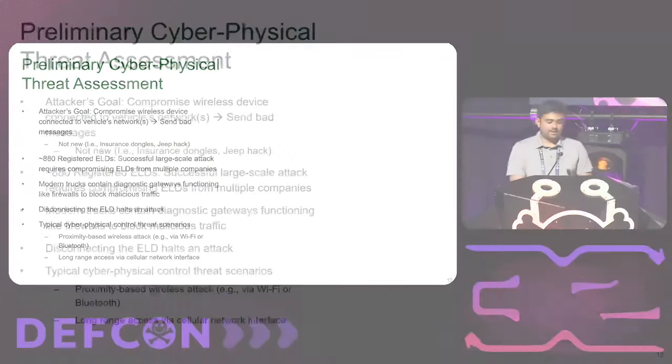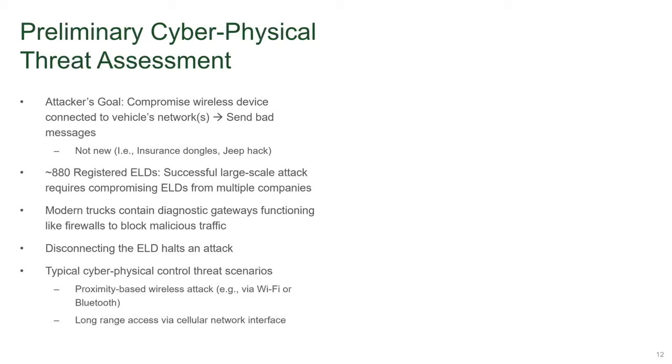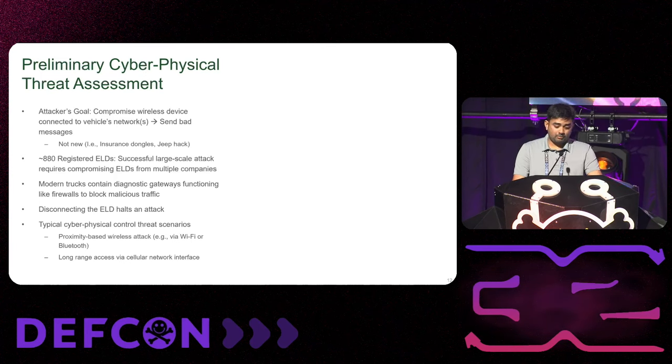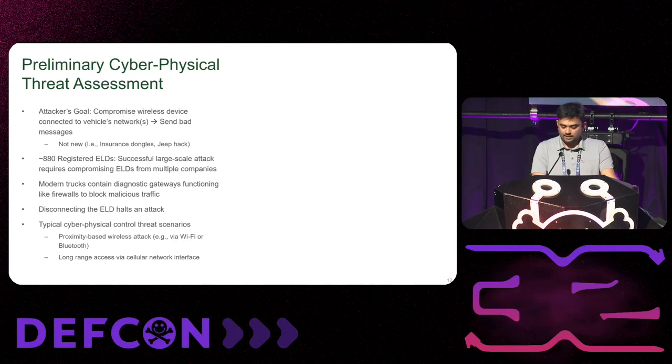From an attacker's perspective, the main goal is to compromise the ELD and write bad messages to do something harmful to a truck. The initial landscape looks very difficult: there are around 880 variants, and launching a successful attack on all of them is extremely difficult. Most trucks have also started incorporating gateways that act as firewalls between the diagnostic port and internal components. And since an ELD is a plugged-in device, simply unplugging it would stop the attack. Typical threat scenarios involve short-range Bluetooth or Wi-Fi, or long-range cellular access.